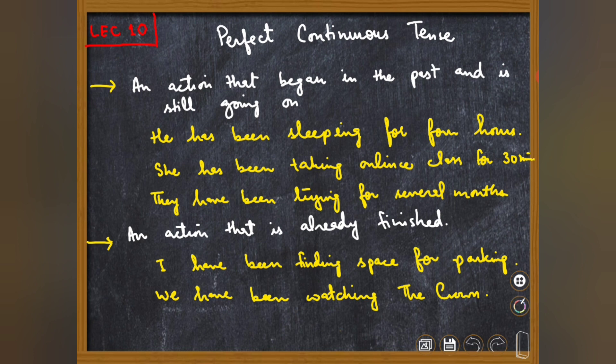This tense can be used in two situations. The first is for an action that began in the past and is still going on. کیونکہ ضروری نہیں ہے کہ ایک action ہم نے شروع کیا ہو تو وہ ہمیشہ مکمل ہو گیا ہو — ہو سکتا ہے کہ وہ کام ہم نے past میں شروع کیا ہو لیکن ابھی بھی چل رہا ہو۔